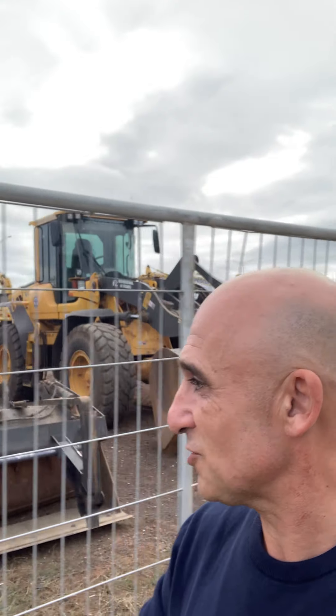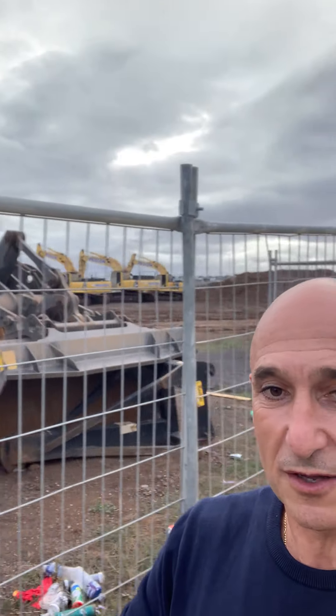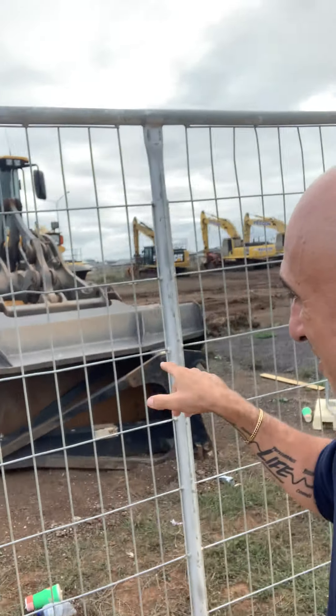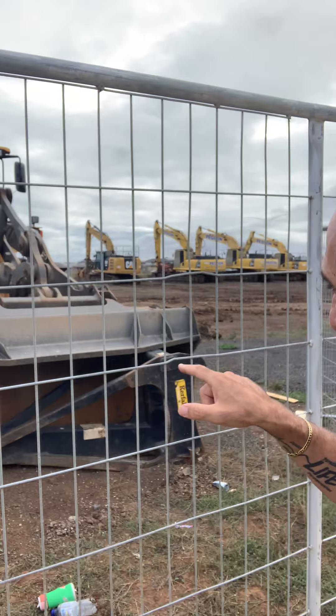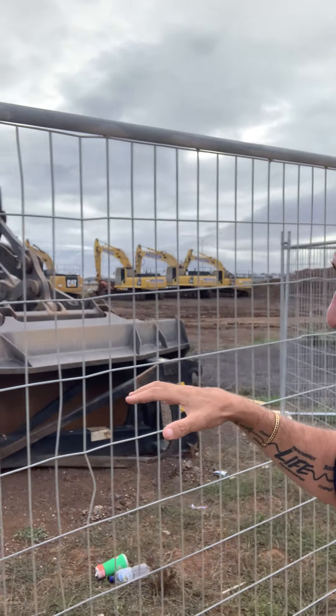Around the area I teach there's heaps of construction. Check out these huge earth movers — these are called bulldozers. Bulldozers bulldoze the soil. We call these buckets — they have buckets where all the soil goes in.